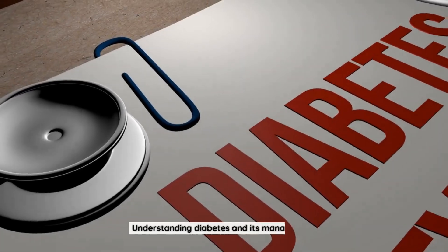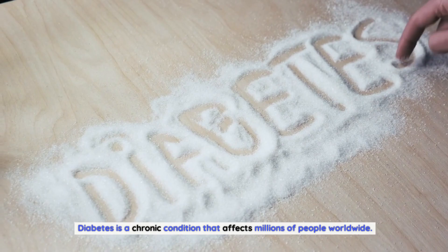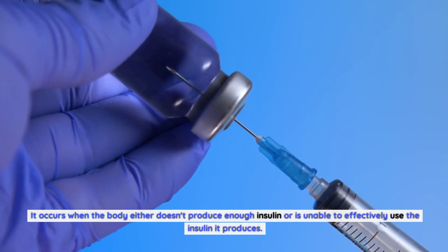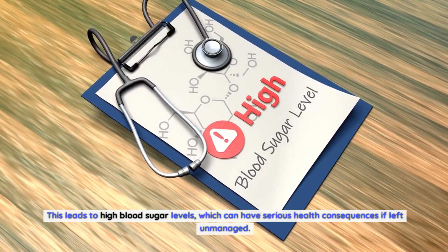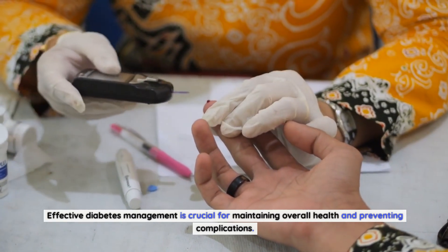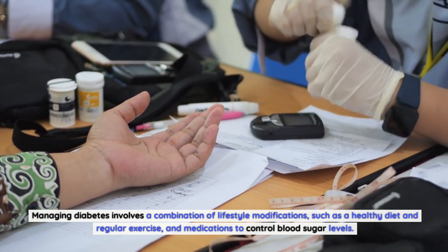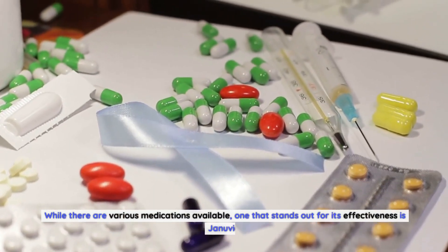Understanding diabetes and its management: diabetes is a chronic condition that affects millions of people worldwide. It occurs when the body either doesn't produce enough insulin or is unable to effectively use the insulin it produces. This leads to high blood sugar levels, which can have serious health consequences if left unmanaged. Managing diabetes involves a combination of lifestyle modifications such as a healthy diet and regular exercise, and medications to control blood sugar levels.